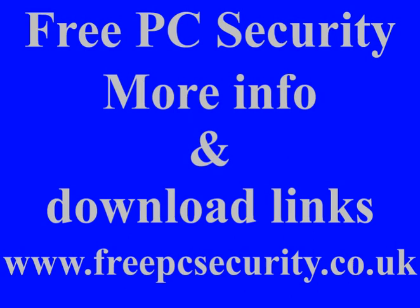If you want more information and you want the download link, then check out my blog, which is FreePC Security, and you can find it at freepcsecurity.co.uk. It will show you everything the first time. Thank you.